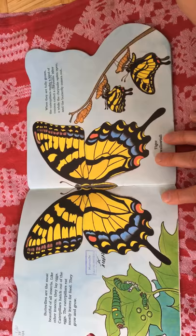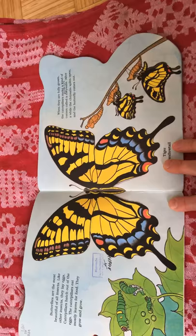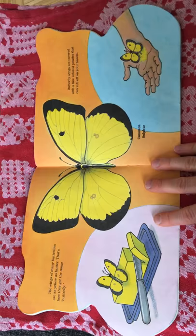They grow and grow. When they are fully grown, the caterpillars make a kind of cocoon called a chrysalis. After a while, the chrysalis splits open and the butterfly comes out.